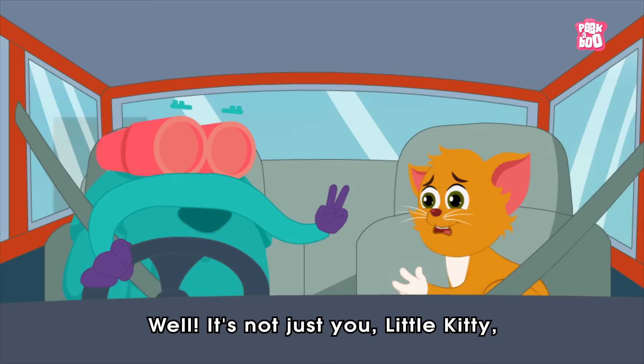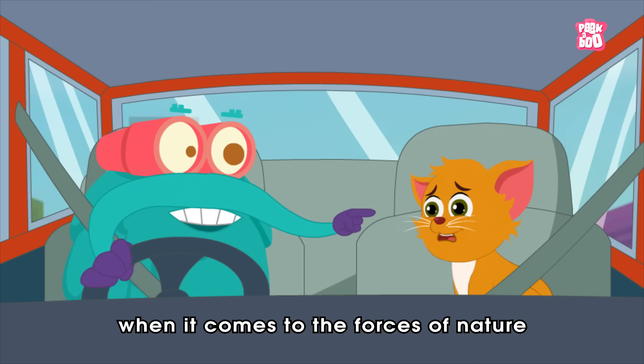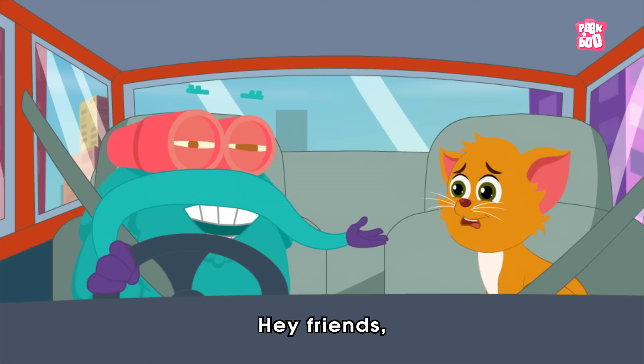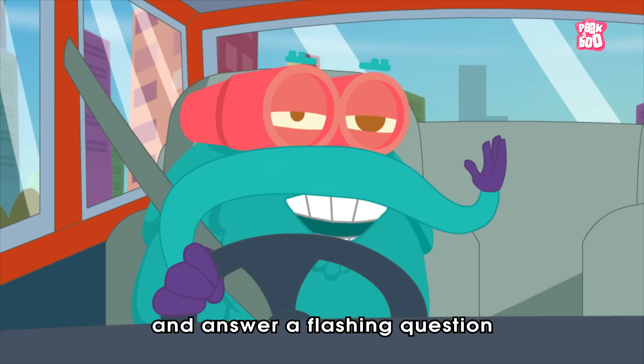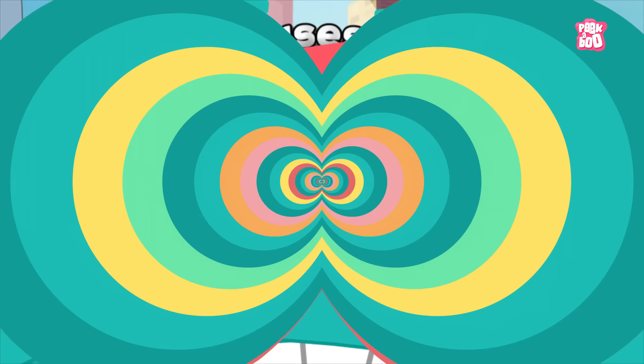It scared me! Well, it's not just you, little Kitty. When it comes to the forces of nature, few other things have sparked as much fear in us as the thunderous lightning. Wait a minute — that's an electrifying topic to explore! Hey friends! In today's episode, let us try to understand the mechanics of these forky bolts and answer a flashing question: What causes lightning?